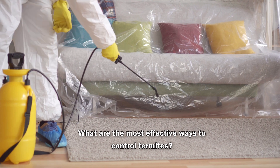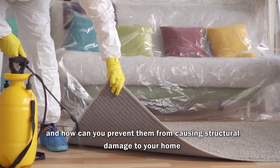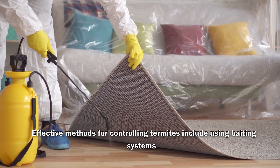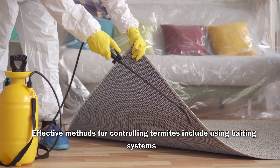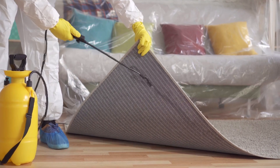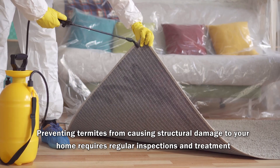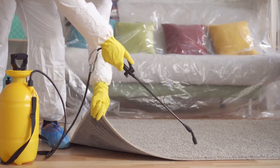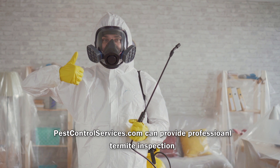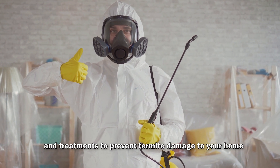What are the most effective ways to control termites, and how can you prevent them from causing structural damage to your home? Effective methods for controlling termites include using baiting systems, soil treatments, and fumigation. Preventing termites from causing structural damage requires regular inspections and treatment. Pest control services can provide professional termite inspections and treatments to prevent termite damage.